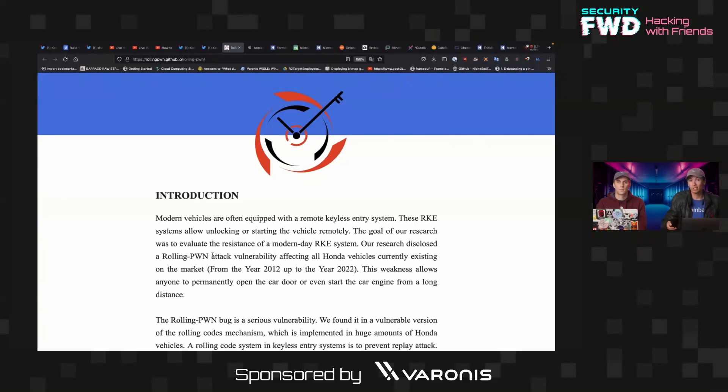Rolling code is supposed to defeat that. However, there have been man-in-the-middle type attacks before where you relay the rolling code, or you're able to capture and store several rolling codes that are still valid, and other attacks like that.